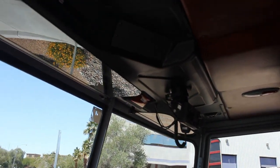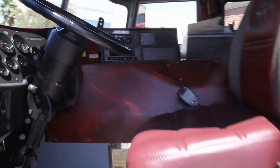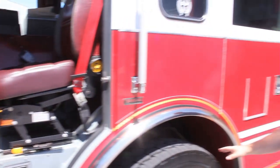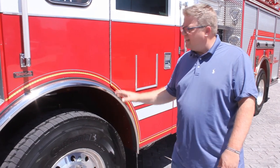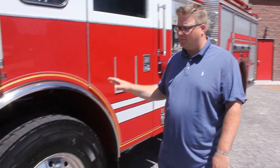It has a Cummins 350 horsepower diesel motor with an Allison 3000 EVS transmission. You can see we put brand new 315 tires on here, and this truck is equipped with the Pierce TAC4 independent front suspension, so it rides really smooth.